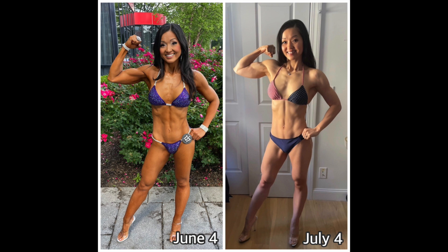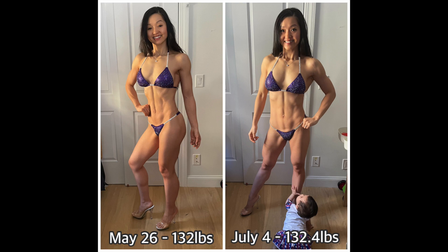My shoulder caps also got bigger to create that V taper hourglass look. And this is exactly a six pound difference from show day one month ago. Now, keep in mind the last week leading up to show day — peak week — was when I got rid of a lot of water weight. So I wasn't really 126.4 pounds; it was a lot of water weight loss. I actually weigh similar to the week before I got rid of all the water weight, at approximately 132 pounds.